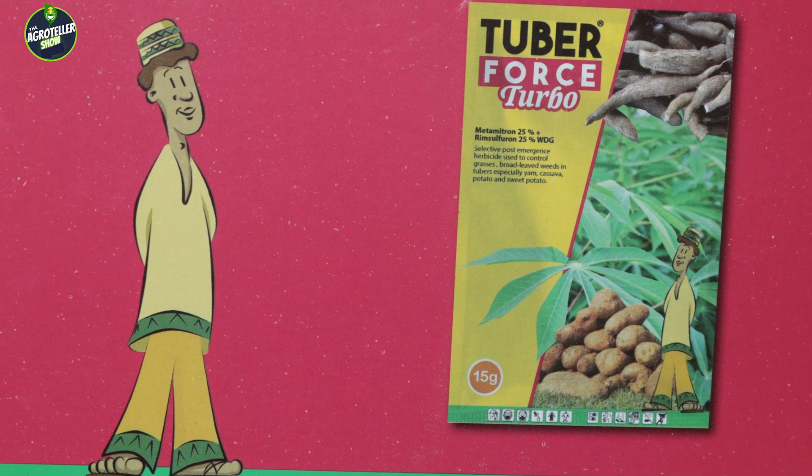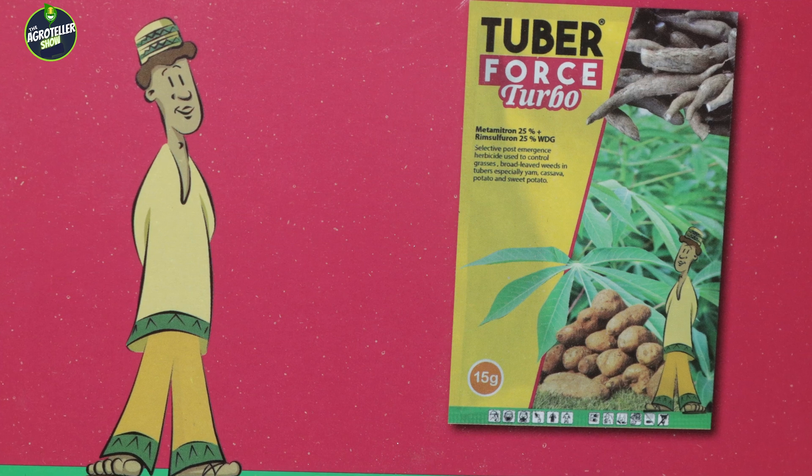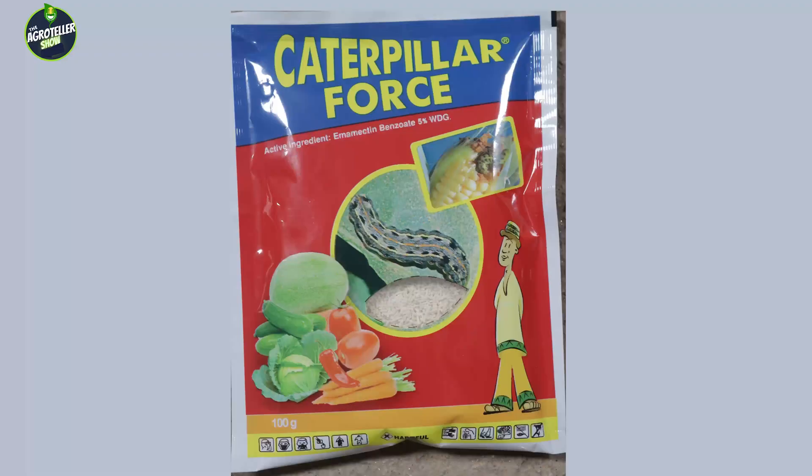For maize, at the point of vegetative growth you may notice fall armyworm attack or infestation. We have what we call Caterpillar Fos — an insecticide used to control fall armyworm in maize. It will not harm the maize; it will only control the caterpillars.